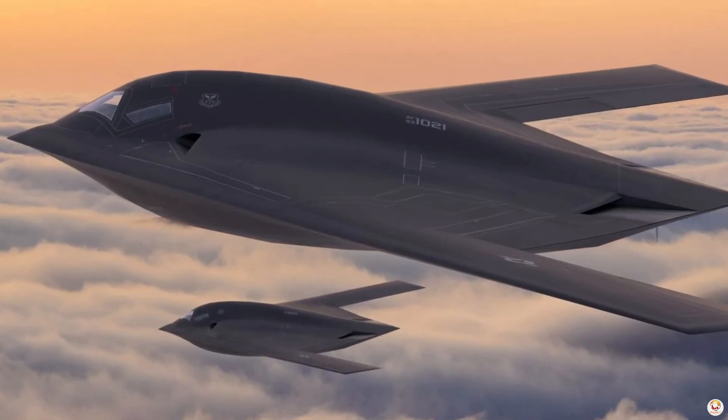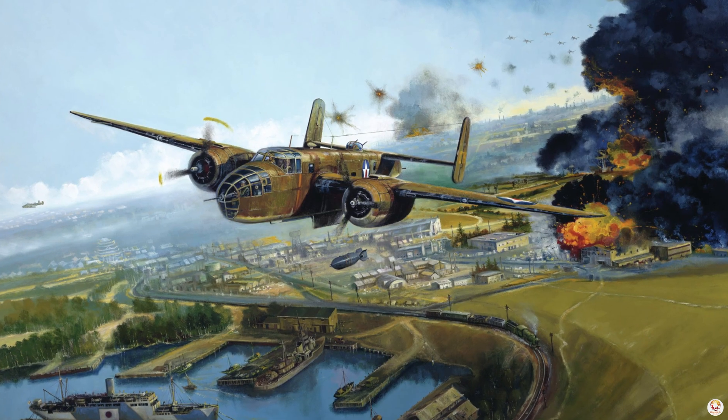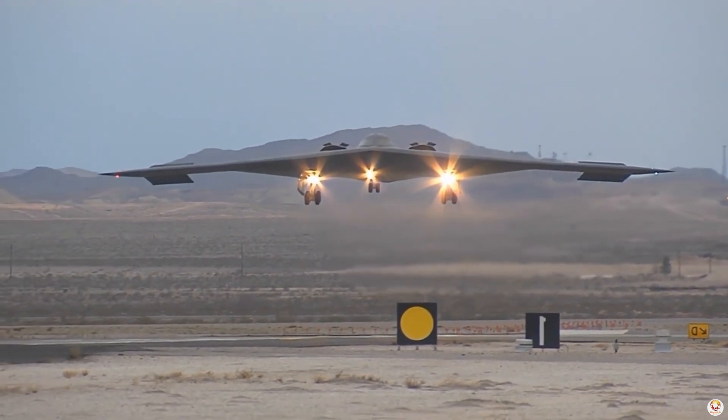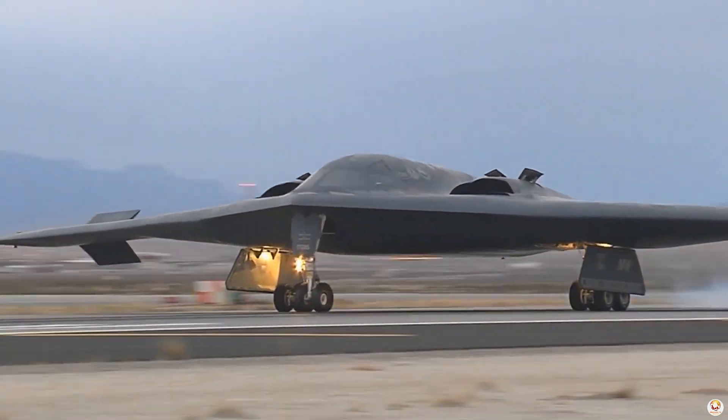The name Raider pays homage to the Doolittle Raiders of World War II, whose daring mission showcased American resolve. The B-21 carries that legacy forward, reflecting the courage and innovation at the heart of its mission.